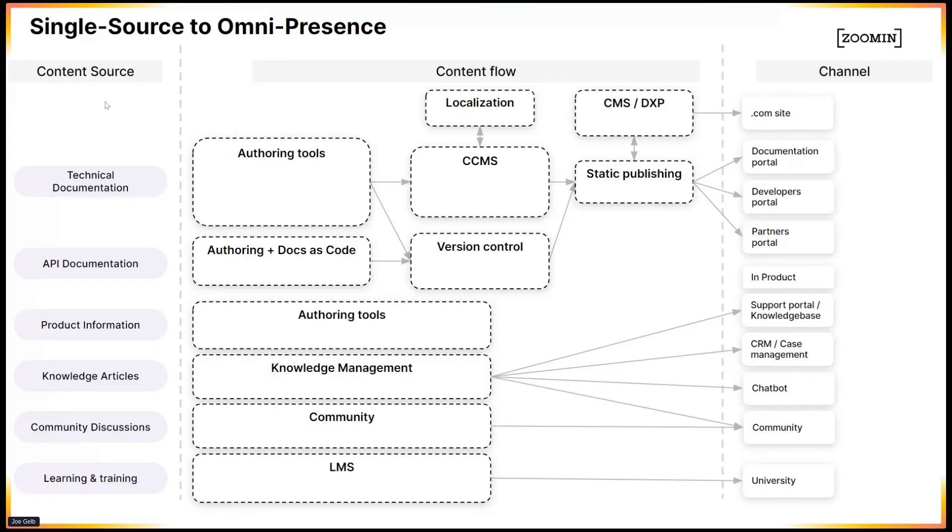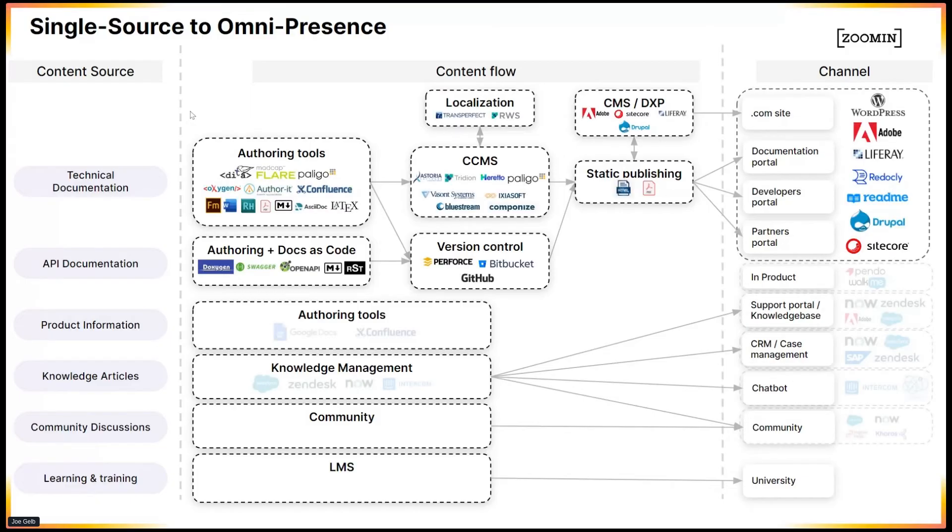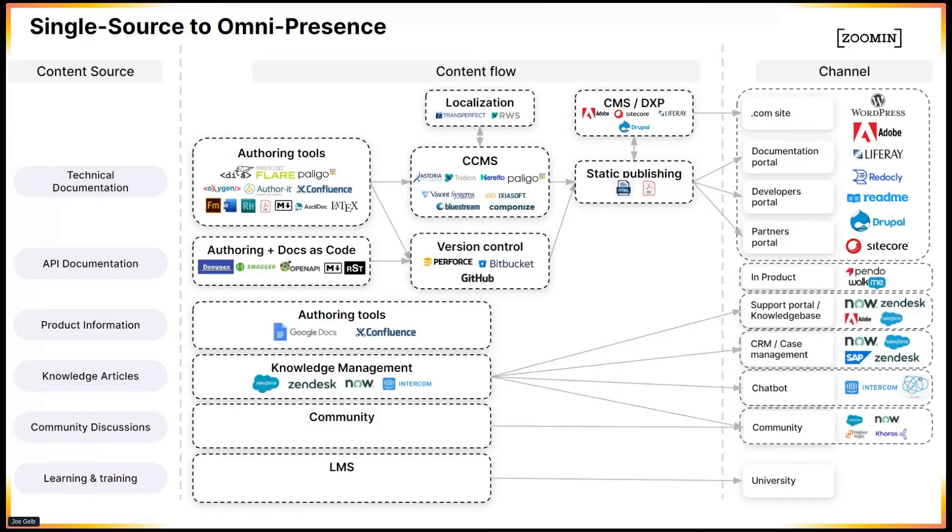It gets even worse when a lot of this content is generated by a plethora of different tools — whether it be technical documentation tools in different repositories, or API documentation. Product people have Confluence, Google Docs, and knowledge articles being created in Zendesk and all kinds of tools. Community people are using their own tools, learning systems — so it basically becomes one big challenge.